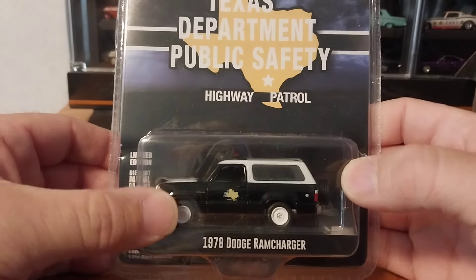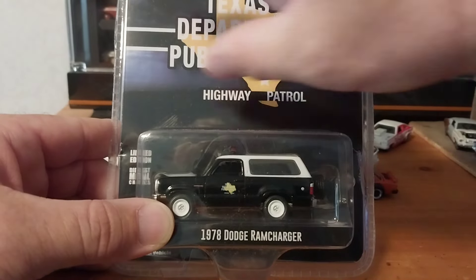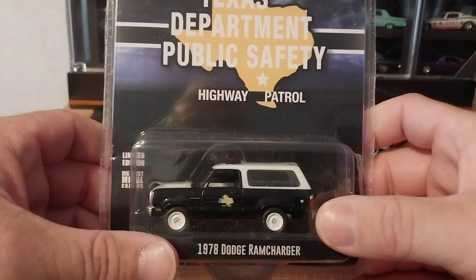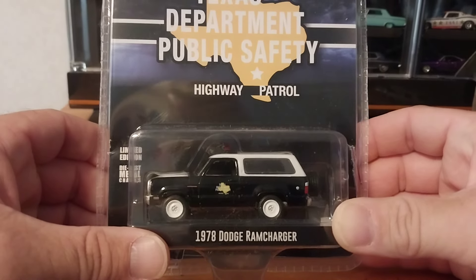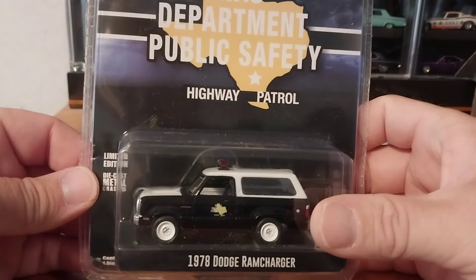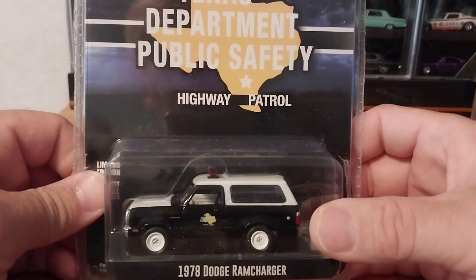They have a new Trail Duster coming up soon in the hobby shop series that has a figure or some kind of accessory that comes with the vehicle. The package looks like an old country store or something — pretty cool looking. It doesn't necessarily mean they're only sold at hobby shops, but most of the time when I found them, they were at hobby shops. It's not a hobby exclusive; it's just a hobby shop series. And I actually do not have a Trail Duster in my collection of Mopar trucks yet, so that will probably be my first one unless I can find some for a reasonable price.